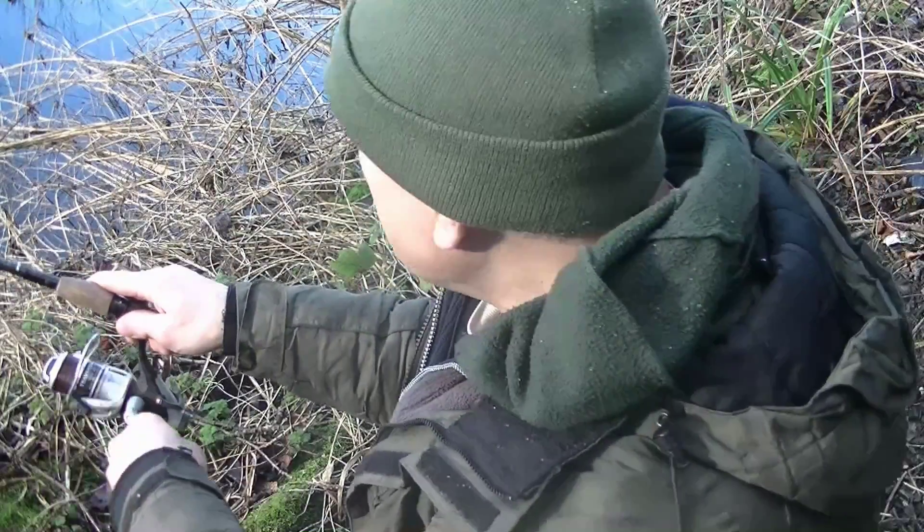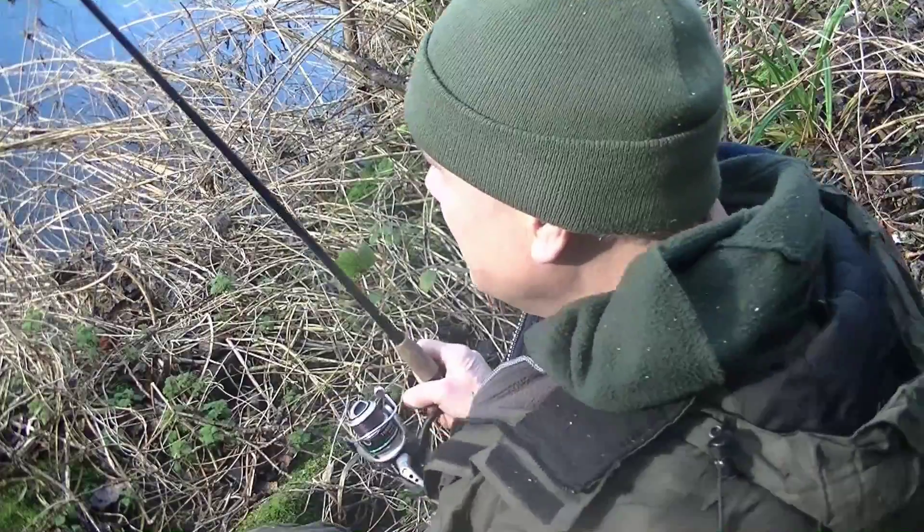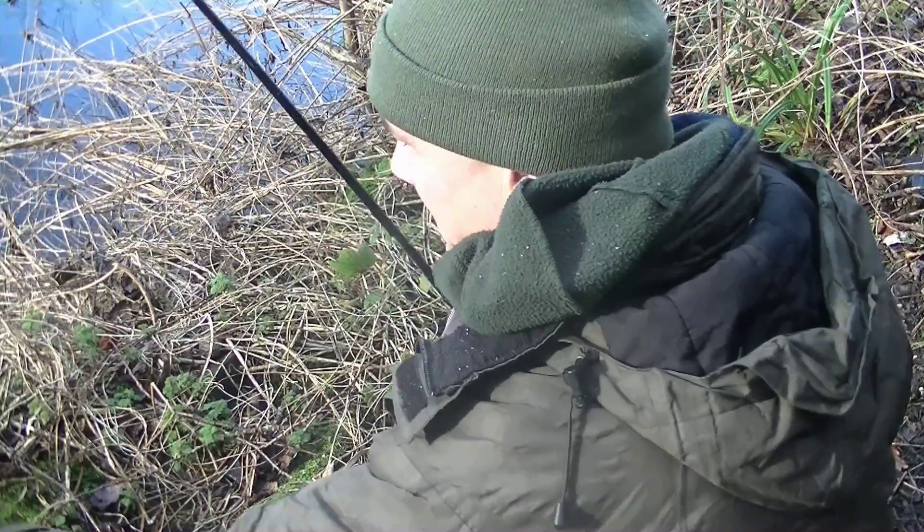I'm into a fish and it feels like a perch — and it is. Not a big one, but in these conditions and particularly after that hail storm, I'm happy to bank it. Brilliant.